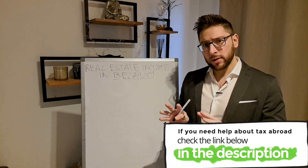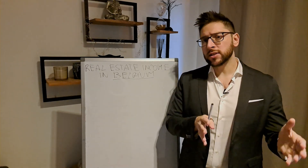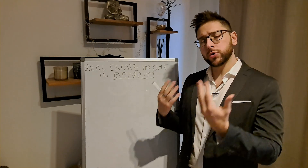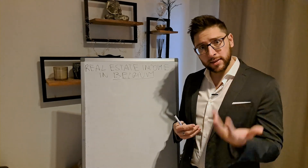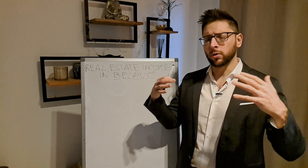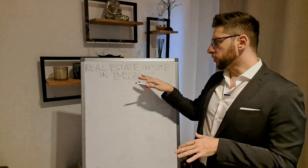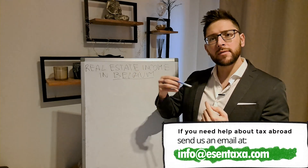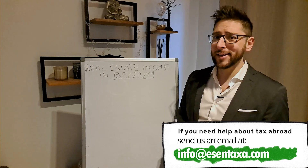I'm going to start by illustrating how it works in general cases, and then at the end of this video I'm going to show you which is the case where your rental income is almost tax-free in Belgium. We assume that you have purchased a property in Belgium. In a future video we will talk about how to purchase a property in Belgium, the taxation on purchasing, the tax you have to give to the state and notary, and all the surrounding fees. But in this specific video, let's focus on real estate income and what remains in your pocket — the return on investment on a yearly basis.